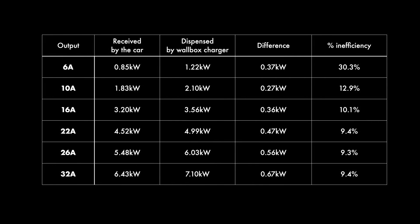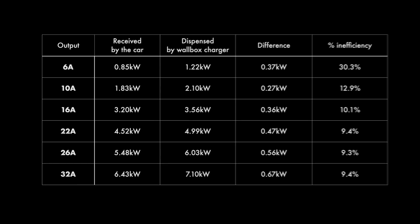We're back inside and it's now time to look at the results. Starting with the bottom line: 32 amps is the reference maximum output for the same kV. It would dispense about 7.1 kilowatts and the car receives 6.4 — nothing surprising there. We lose 0.67 kilowatts in the process; that's a 9.4 percent loss, or inefficiency, and that's what we retain.